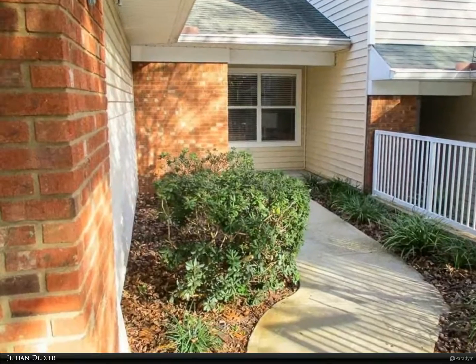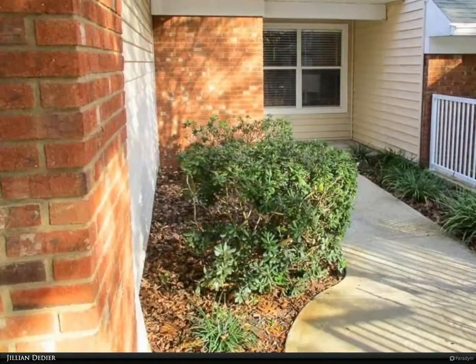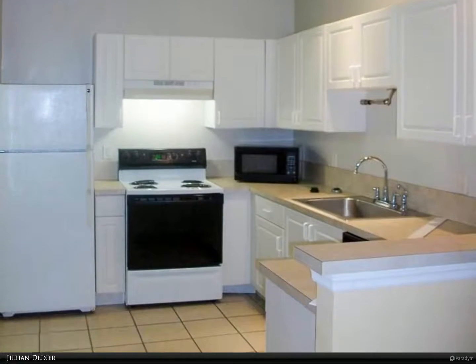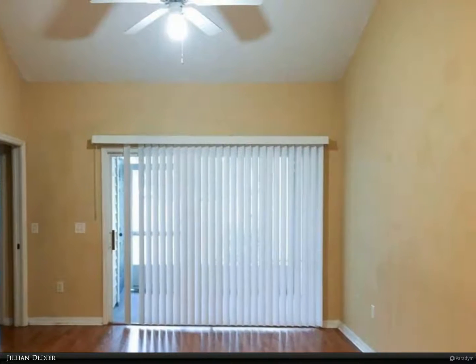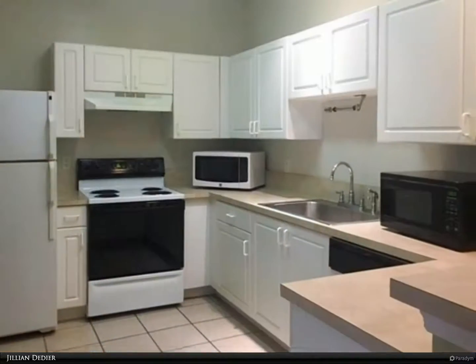This Berkshire Hathaway Home Services Florida Realty property video is presented by Jillian Didier. Must-see condo on the 10th hole in the gated golf course community of The Greens at West End. This spacious one-bedroom, one-bath condo boasts 888 square feet and features a one-car garage and a fully equipped kitchen.